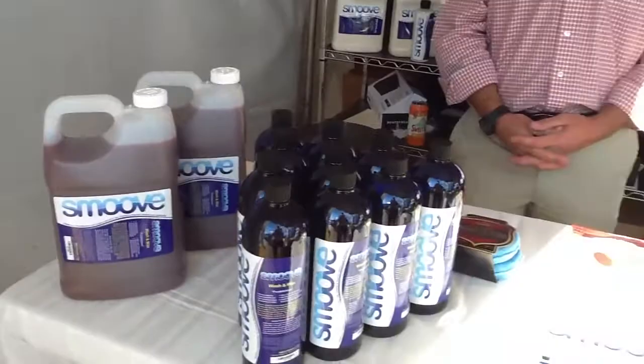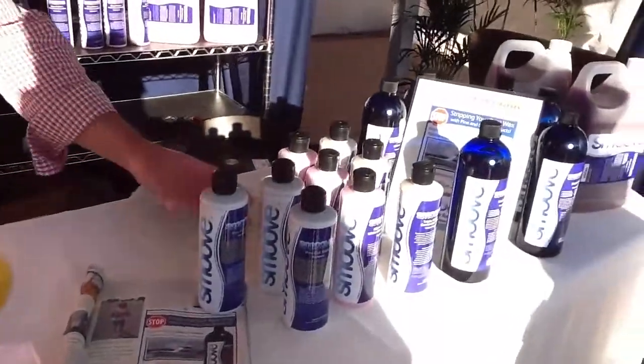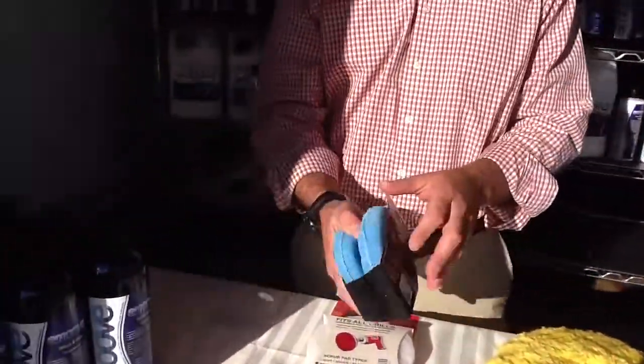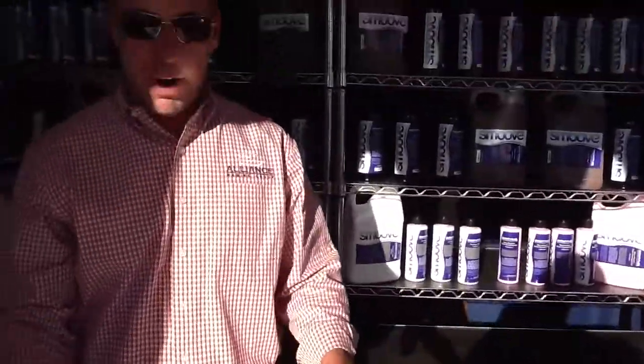Down here it looks like you've got some other products that are application products. These are just kind of props, if you will, to show people how to use, say, our ProCut. This is a professional compound that we use with the machine and a white wool cut pad. These are microfiber wax applicators, which we would use with our White Cloud top coat, and other products that teach the consumer how to use them at the same time.